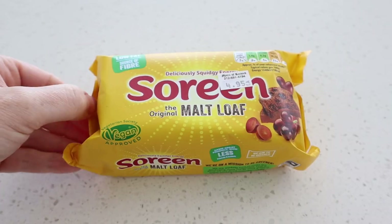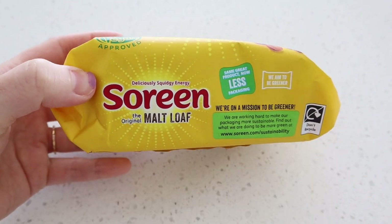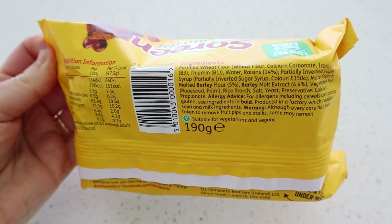It says 'deliciously squidgy energy' on the packaging — so it gives you energy. It's vegan, low fat, and a good source of fiber. And it tastes delicious. I really like that.